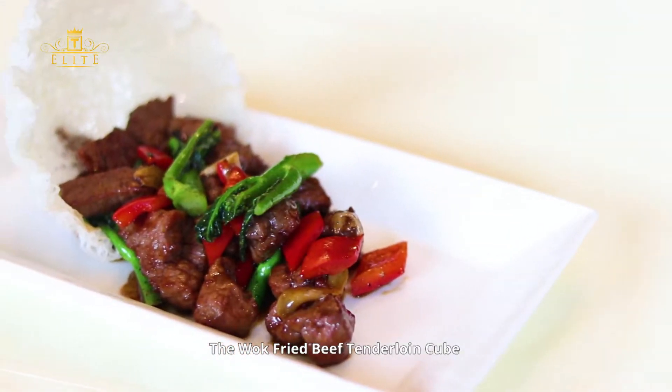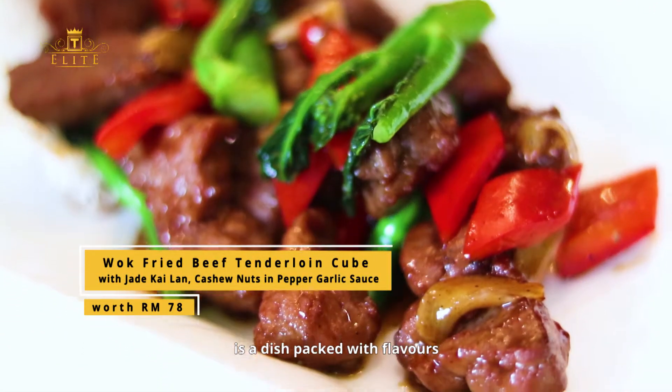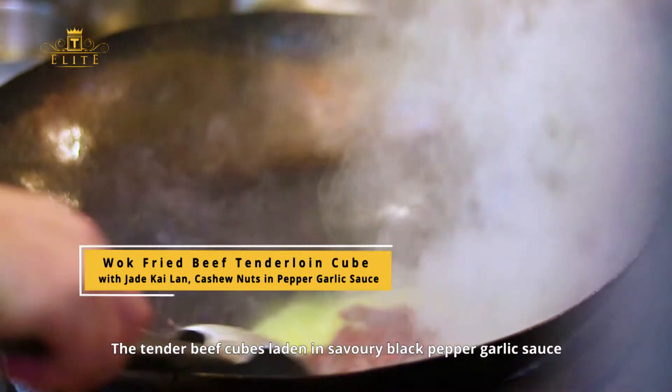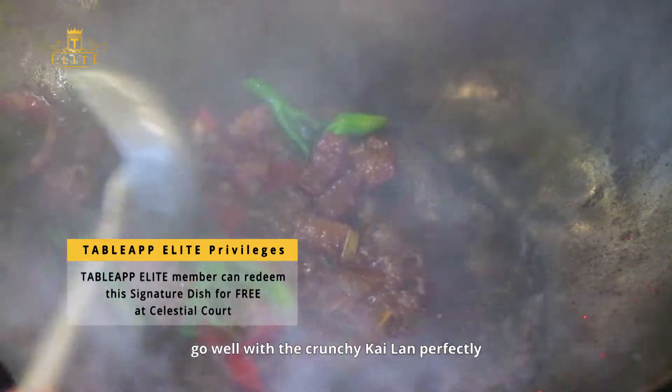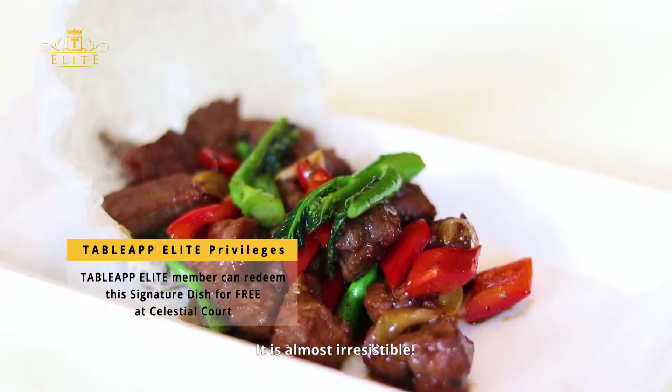The wok fried beef tenderloin cube with jade kailan and cashew nuts is a dish packed with flavours. The tender beef cubes laden in savoury black pepper garlic sauce go well with the crunchy kailan perfectly. It is almost irresistible.